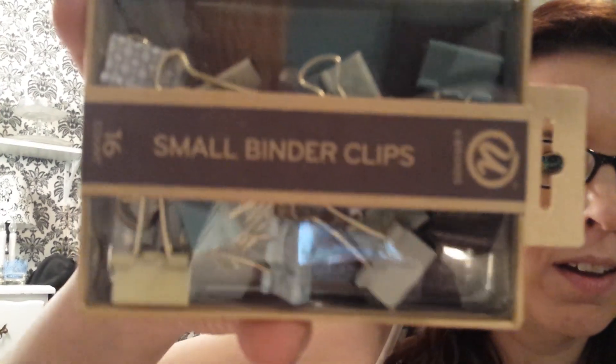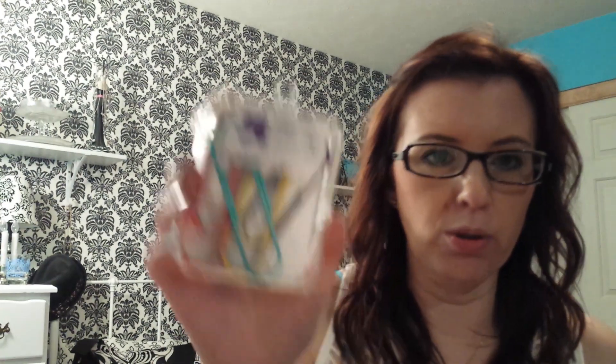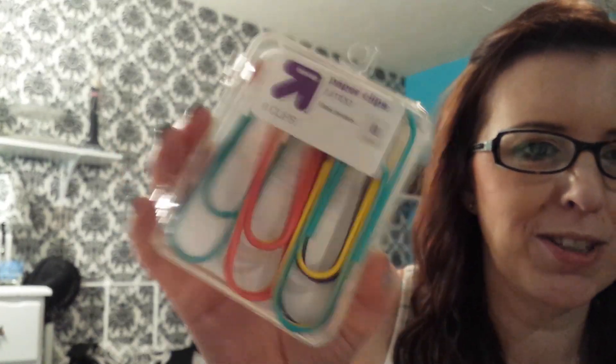And then I found these 16-count U-band binder clips, all different prints, and these huge paper clips. Look how big these are — they're so fun.